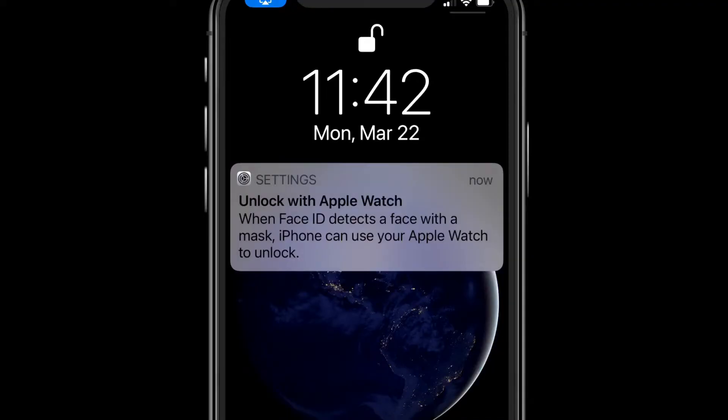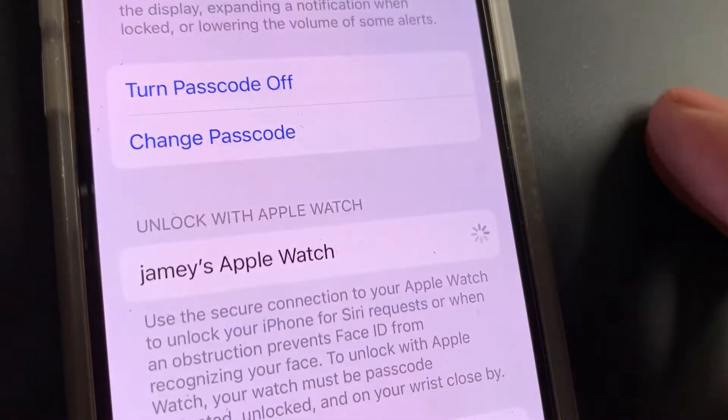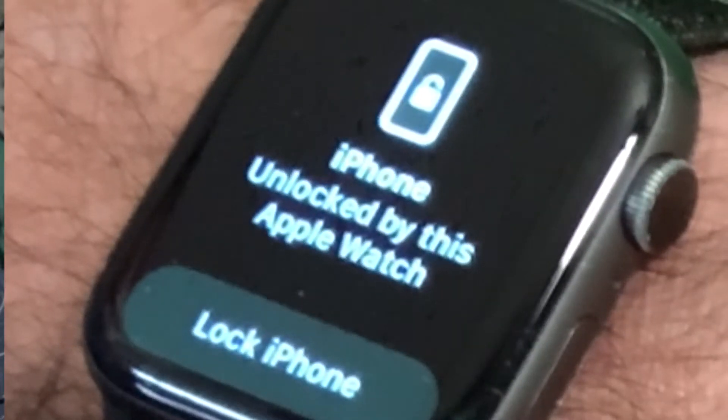If you wear an Apple Watch, they might also be able to unlock your phone without using Face ID at all. If Unlock with Apple Watch is turned on in Settings, the phone will unlock if it's in range of an unlocked Apple Watch.